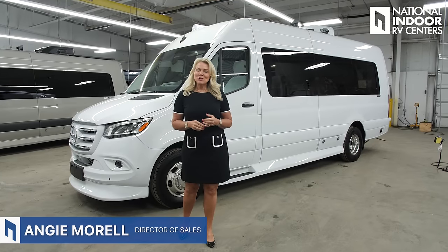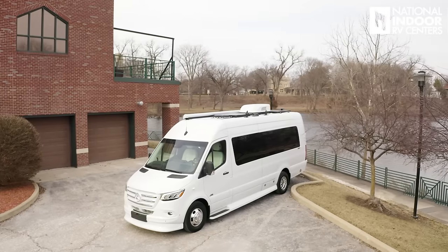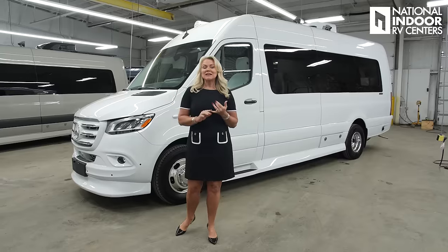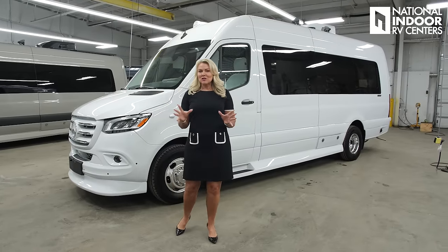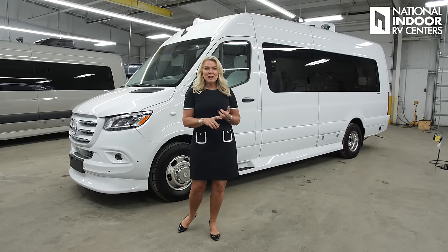I'm Angie with National Indoor RV Centers, and today I'm so excited to introduce the 2025 Patriot by Midwest Automotive Designs. The floor plan we're going to be doing today is the MD4. This really is your family recreational vehicle that you can take to tournaments on the weekend or go out with your friends.